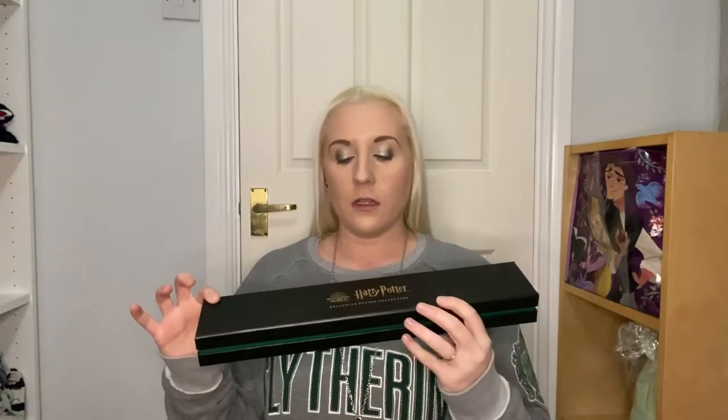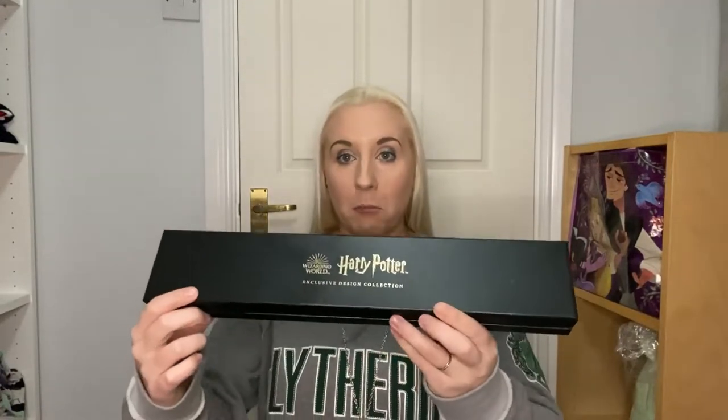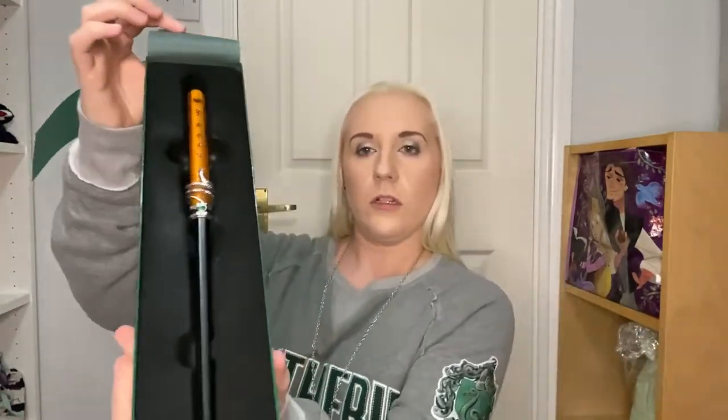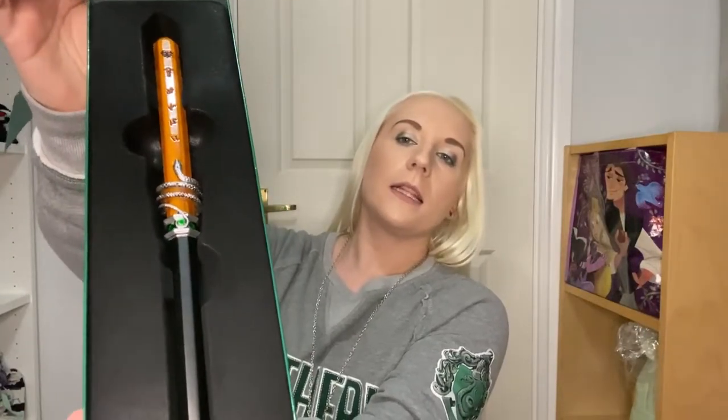I'm back home now and I'm going to show you the things I got from the shop. I'll start with the exclusive ones — you can see it says 'Exclusive Design Collection,' so you can only get these at the Harry Potter Studio Tour. I got the Locket of Slytherin wand for myself. It comes with a little card and paper. I'm not going to get it out because I'm probably going to display it in the box, but you can see it has the snake on there — very nice.